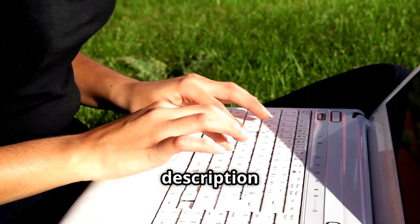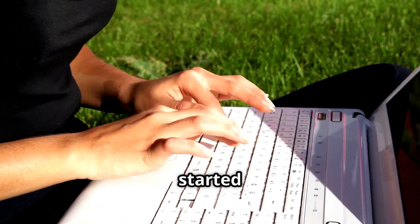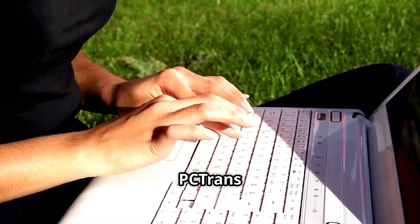First off, click the link in the description below to grab your discount and get started with EaseUS Todo PCTrans Pro today.